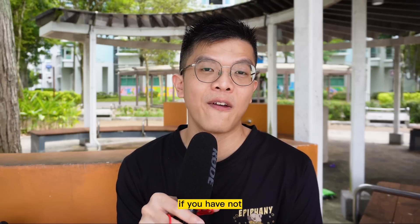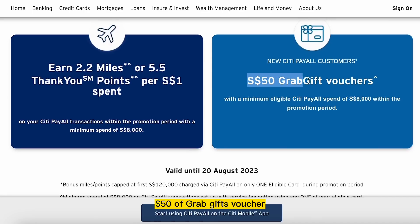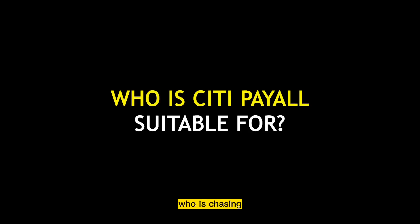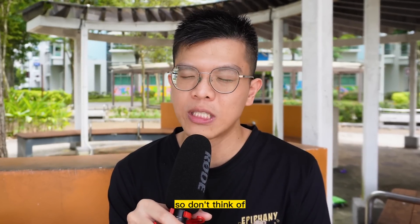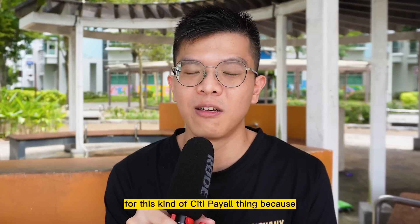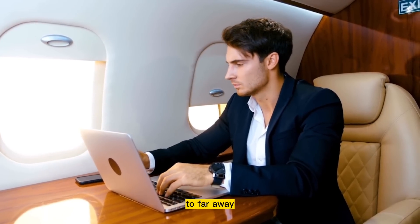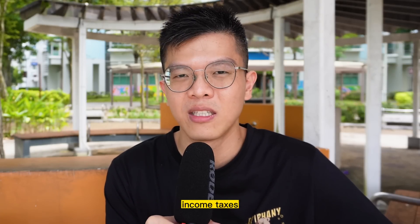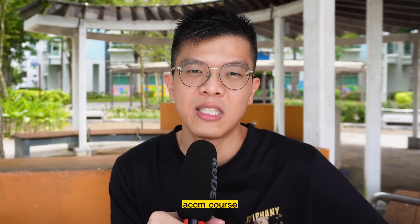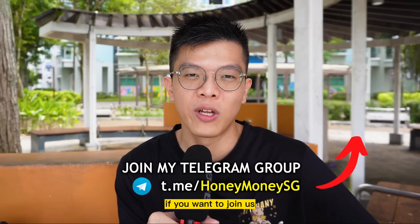For new Citi PayAll customers who haven't made any PayAll payment in the last 24 months, there's an additional promotion: get a $50 Grab Gift voucher when you spend a minimum of $8,000 before 20th August. Citi PayAll is best suited for miles chasers looking to redeem award flights like business class, not for cashback cards like Citi Cashback Plus. I'm actually not using Citi PayAll for my own income taxes because I have an even better strategy shared in my ACCM course — so check that out if you're curious.